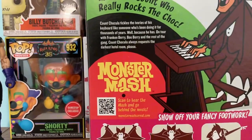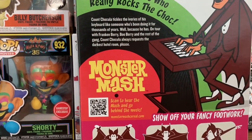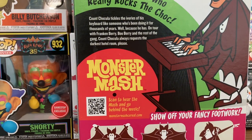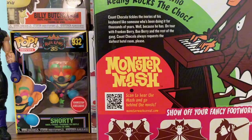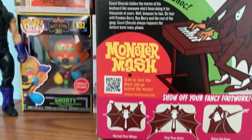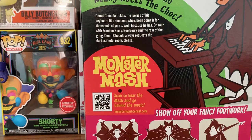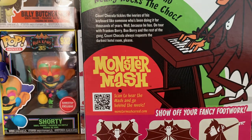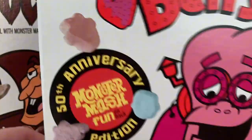Turning around, it says the monsters had a new mash. Meet Count — who really rocks the keys. Count Chocula tickles the ivories of his keyboard like someone who's been doing it for thousands of years, well because he has. On tour with Frankenberry, Boo Berry, and the rest of the gang, Count Chocula always requests the darkest hotel room. You can scan a QR code and hear the music they did, and there's also a dance you can do. This is for the 50th anniversary of Frankenberry and Count Chocula, released in 2021.